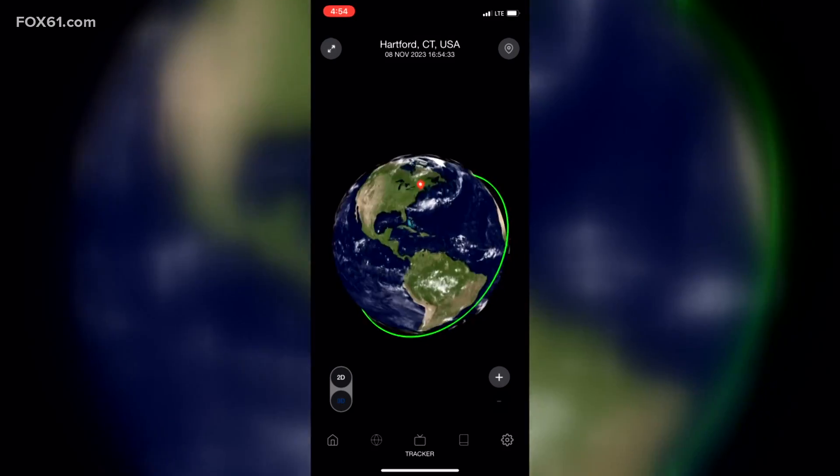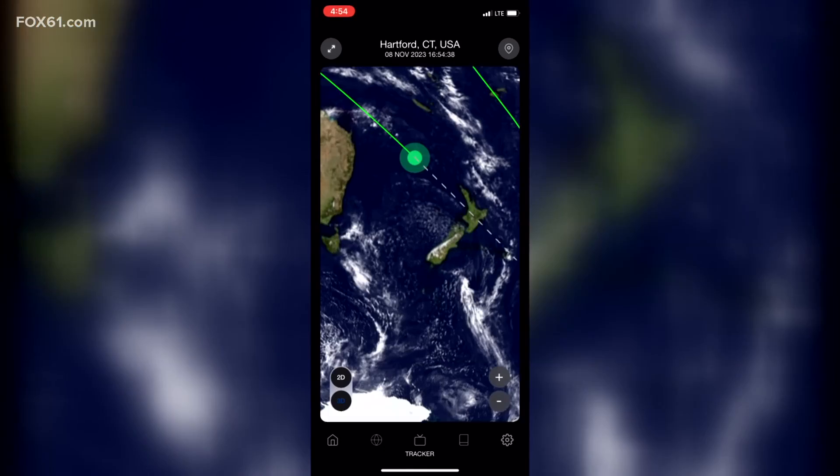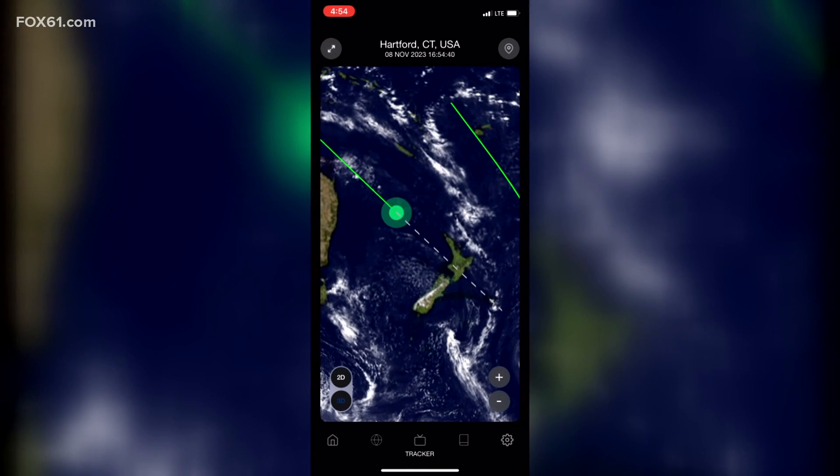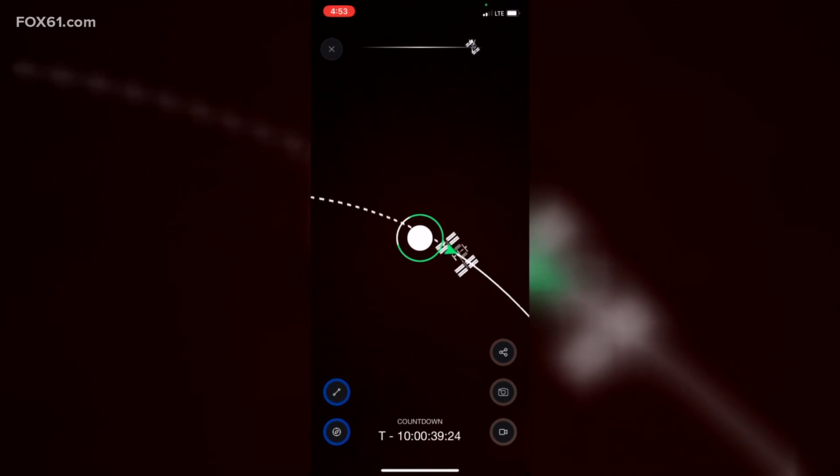There's a live tracking map showing where the space station is right now and its projected course as it orbits Earth at 17,500 miles per hour, about 250 miles above the Earth's surface.